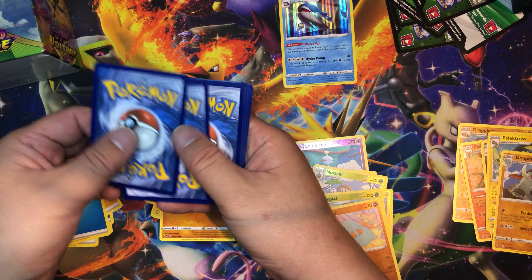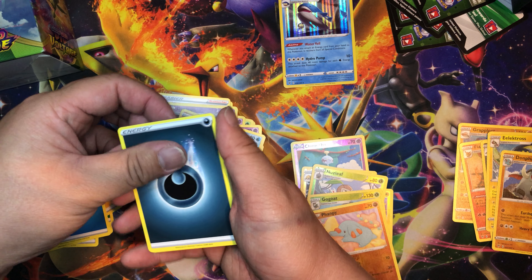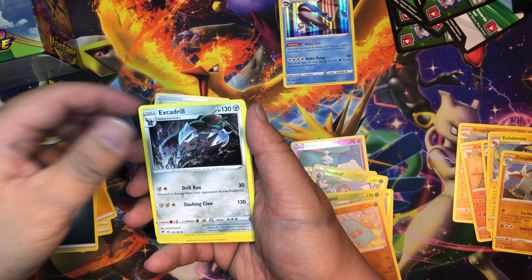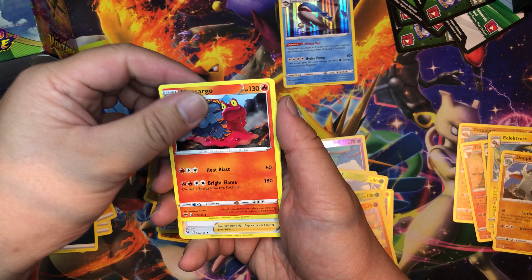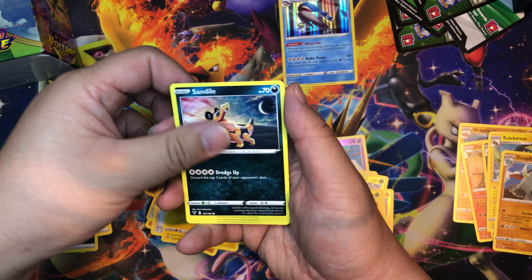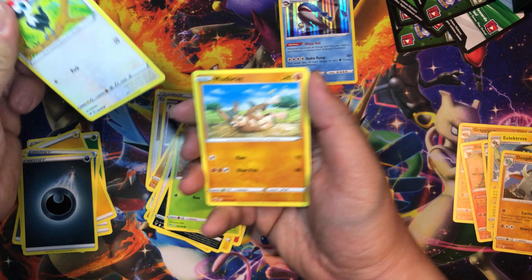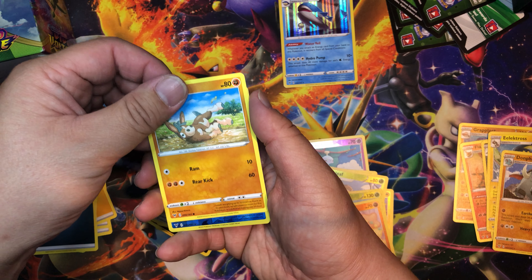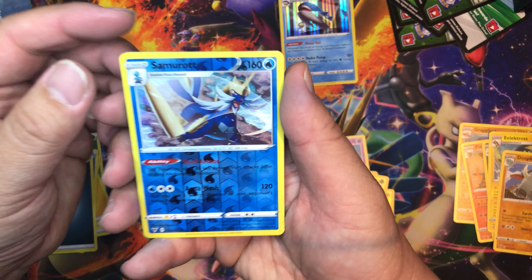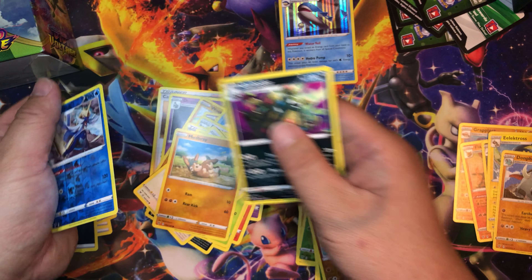One, two, three, four — Darkness Energy, Excadrill, Venipede, Nessa, Joltik, Sandile, Seedot, Pikipek, Mudsbray — and reverse holo is Samurott. Our rare: Garbodor again.